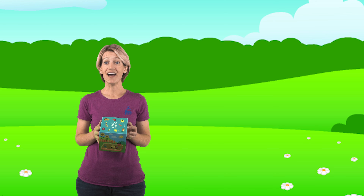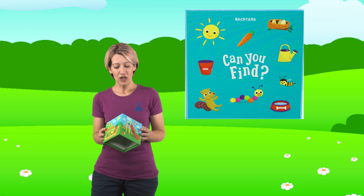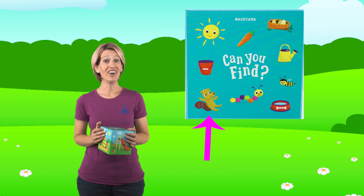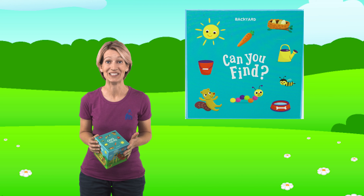So let's see what pictures we have to find in the backyard. Oh, this is going to be fun. This is how it's going to work: I'm going to show you the picture that we're looking for, and then I'm going to show you each of the four sides of our box, and we're going to try to find the picture. When we find it, I want you to say really loud, 'I found it!' or 'There it is!' Do you think you can do that?